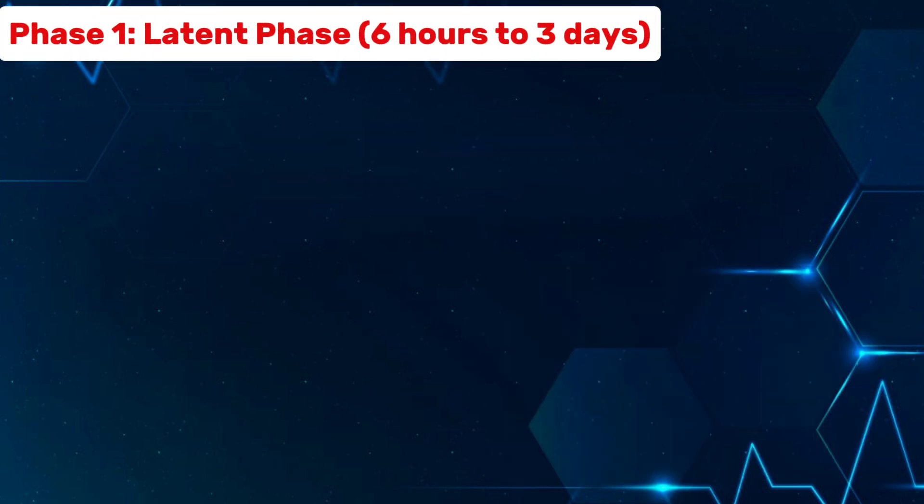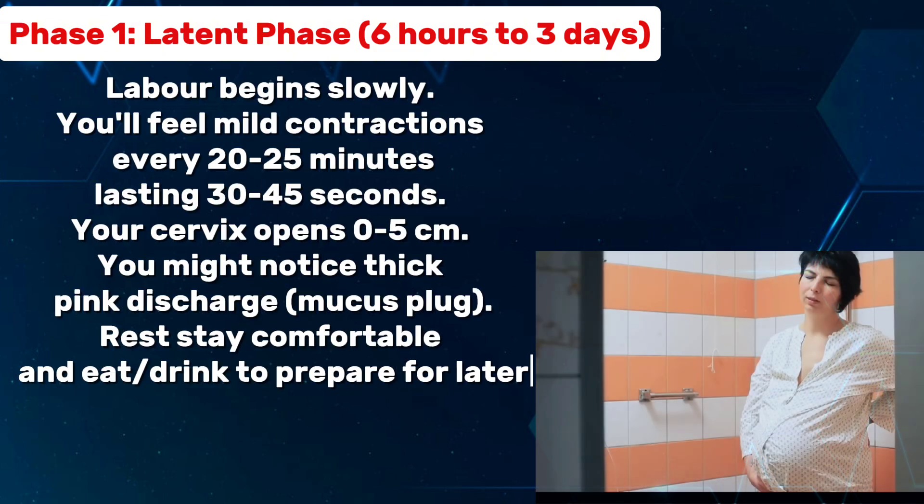Phase 1: latent phase, 6 hours to 3 days. Labor begins slowly. You'll feel mild contractions every 20 to 25 minutes, lasting 30 to 45 seconds. Your cervix opens 0 to 5 centimeters.